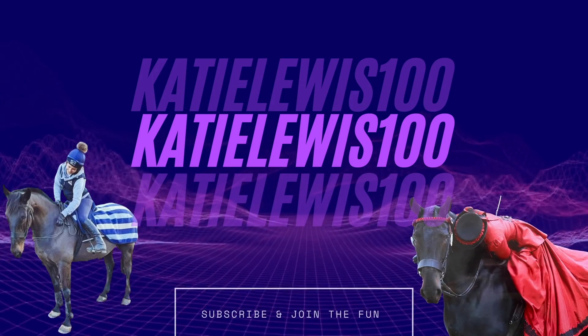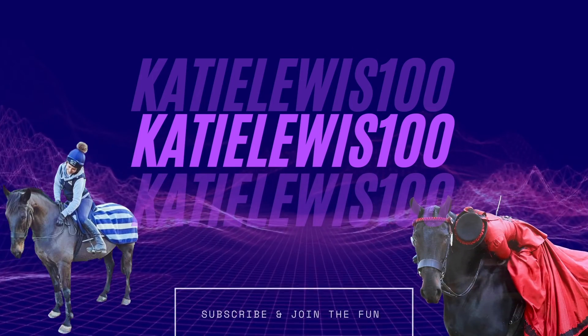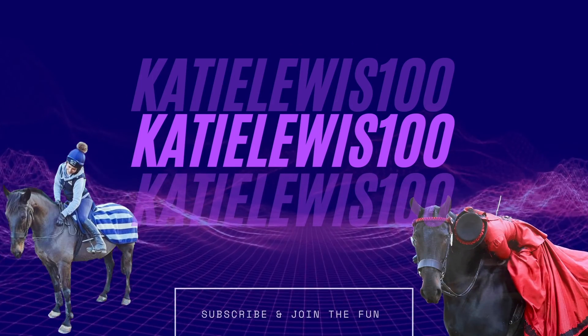Good morning guys, and welcome back to my channel. It's Shoe Day! So I never start my vlogs from my house, but I felt like I had some apologising slash explaining to do.